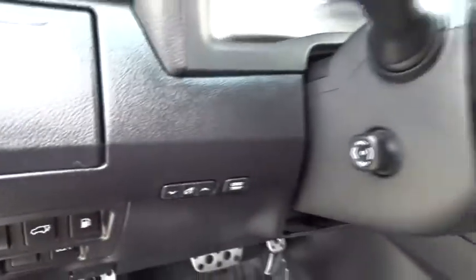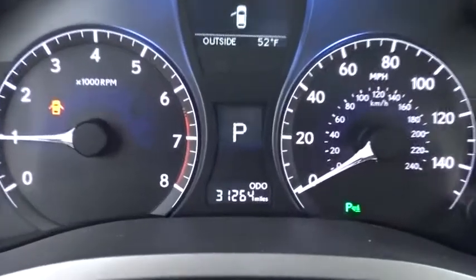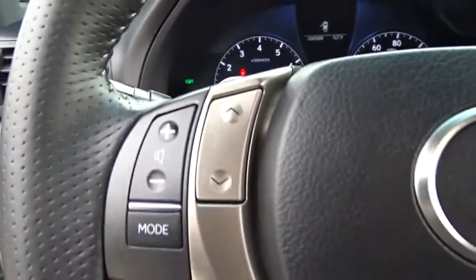Stability control, keyless entry, traction control, steering wheel audio controls, power liftgate, all-wheel drive, anti-lock braking system, power passenger seat, backup camera, leather-wrapped steering wheel, Bluetooth.